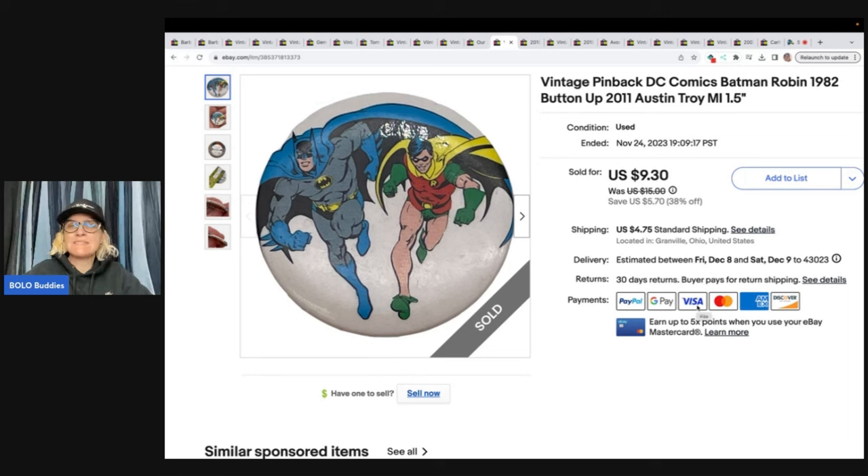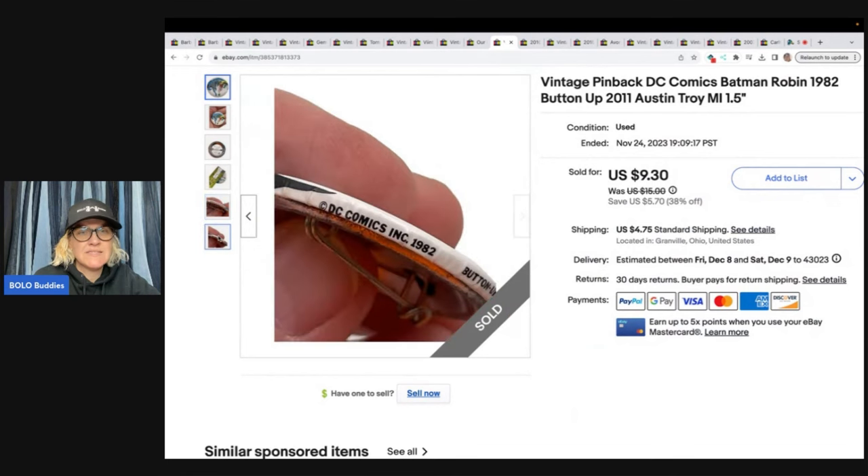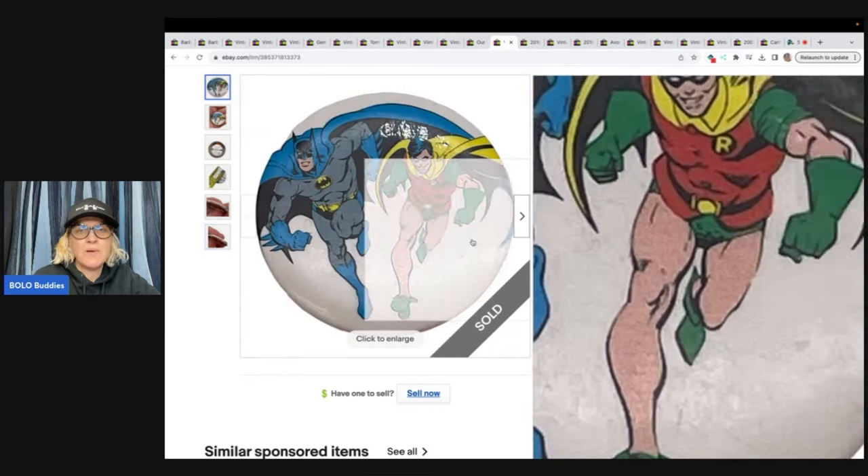This is a vintage pinback DC Comics Batman and Robin 1982 button, Button Up 2011, Austin Troy, Michigan — 1.5 inch. You can see it says Button Up 2011, and I think this is the patent date. This came out of a mystery dibble box from Donatella Botolino's YouTube channel.